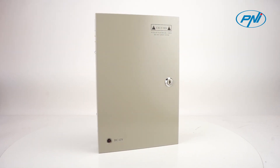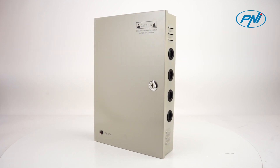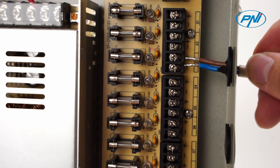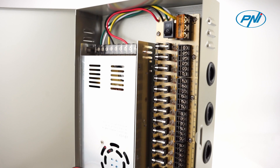The voltage source along with the distribution board are protected by a shock-resistant metal casing. Due to its size and degree of protection, it represents the most reliable professional power supply solution for surveillance systems and more.